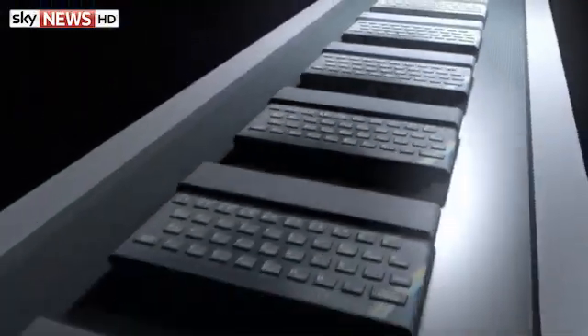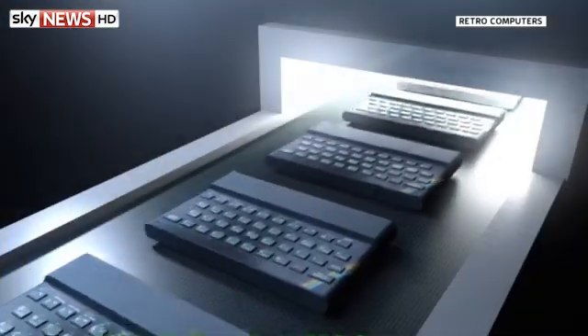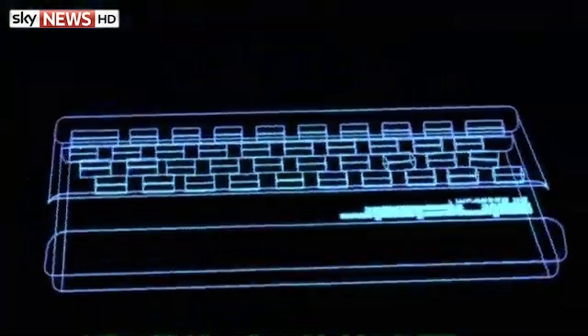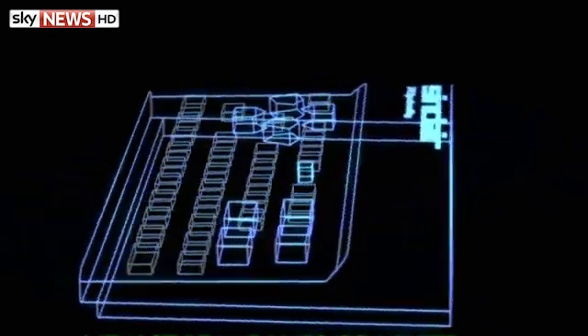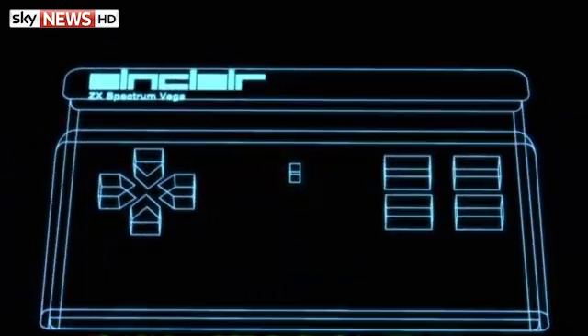The Sinclair ZX Spectrum could be making a comeback — well, sort of. A team began crowdfunding this week to manufacture computers based on the popular 1980s console; the developers exceeded their £100,000 goal within days. The Sinclair Spectrum Vega console is set to cost less than £100 and comes with a thousand built-in games.